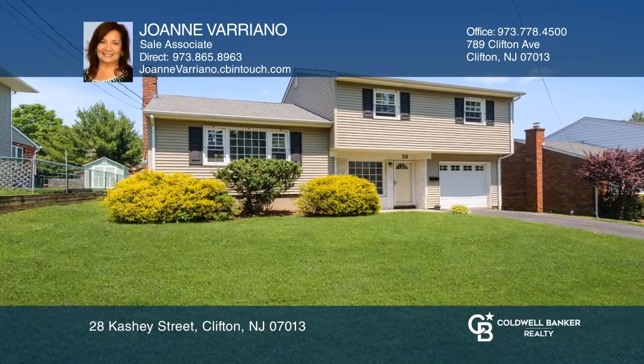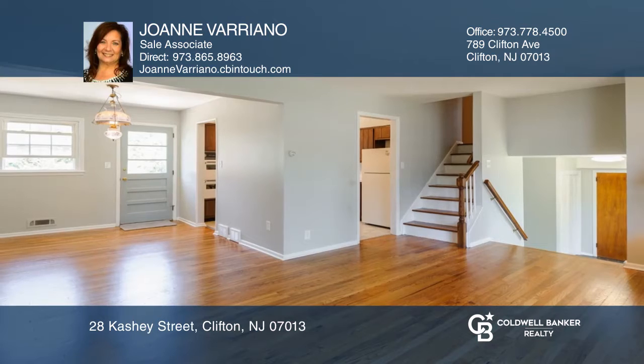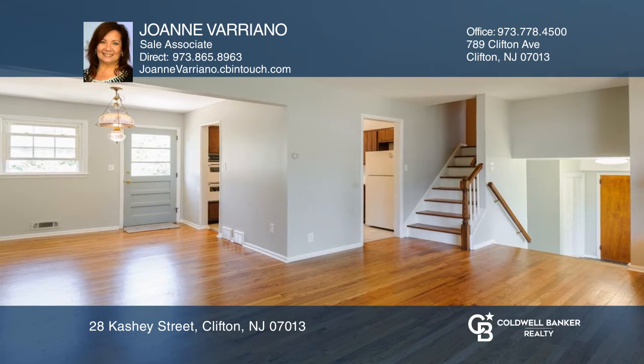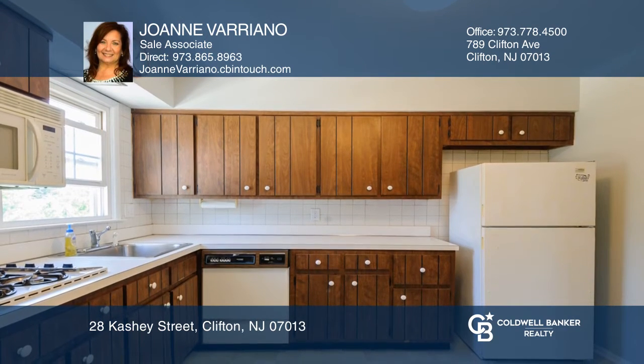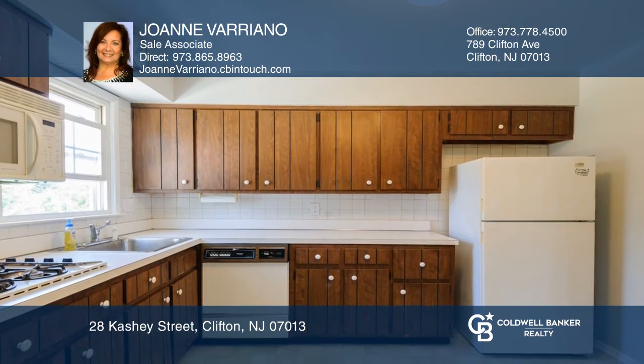Amazing location! This split-level home offers three bedrooms, one and a half baths, and a one-car garage. The first level includes a living room, dining room, and eating kitchen with access to the deck and spacious yard.